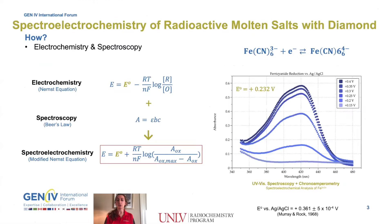By applying different energy potentials to radioactive molten salt with diamond, resulting color changes provide fundamental information about features like the formal potential between the oxidation and reduction processes of the fuel. The electrochemical Nernst equation, combined with Beer's Law, provides a relationship between the concentration of oxidized to reduced species in the system and the absorbance that can be seen spectroscopically, thanks to the modified Nernst equation for spectro-electrochemistry.